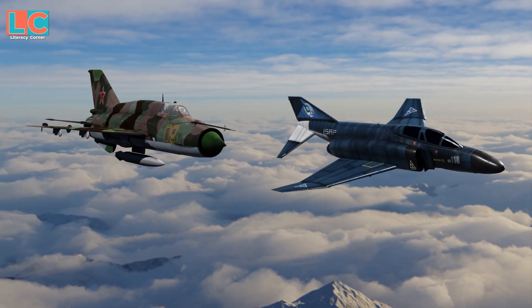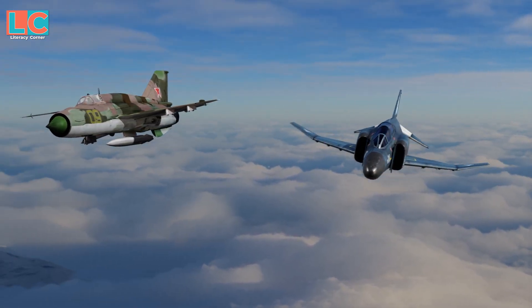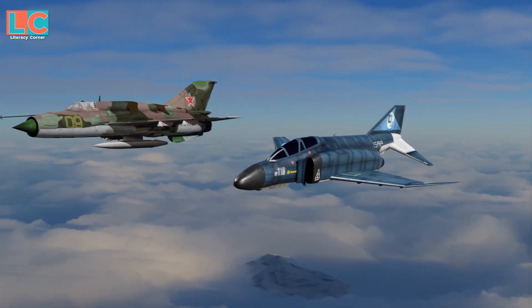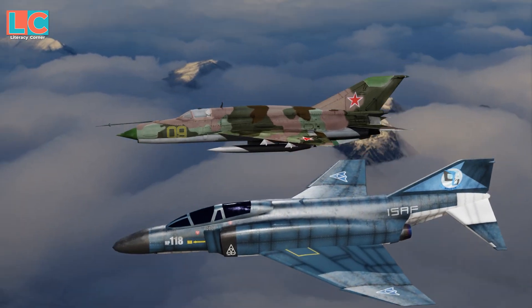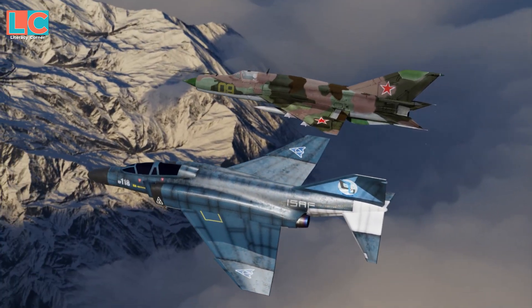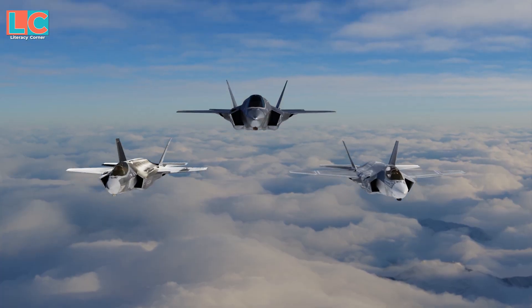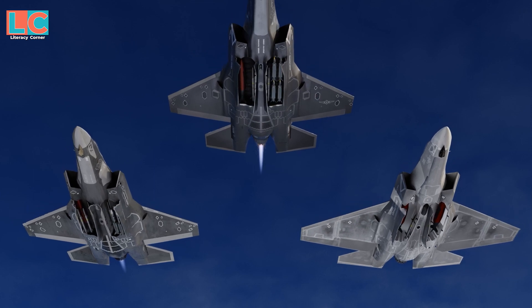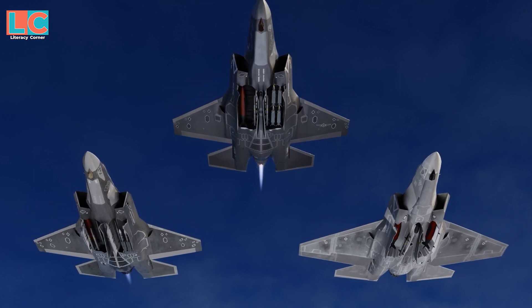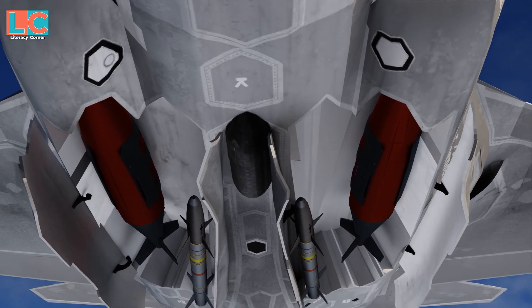However, other experts warn that the F-35B and C might face a similar fate to the F-4 Phantom II during the Vietnam War, which could not fight the MiG-19 and MiG-21 because it lacked an internal cannon. All three F-35 variants have two internal weapons bays with four weapons stations. The two inboard stations can carry air-to-air missiles such as the AIM-120 AMRAAM.